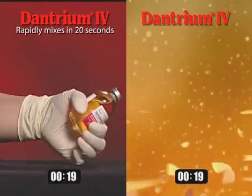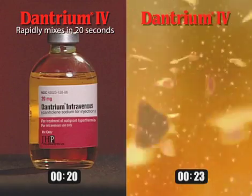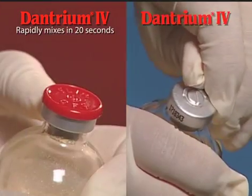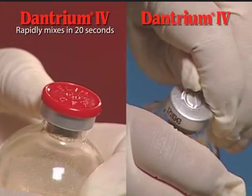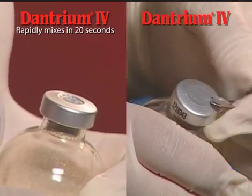But we didn't stop at a faster reconstitution. We also vacuum-sealed the vial so that adding diluent is much easier. And we made the vial cap a flip-off cap, making it easier to remove, saving you time when time matters most.